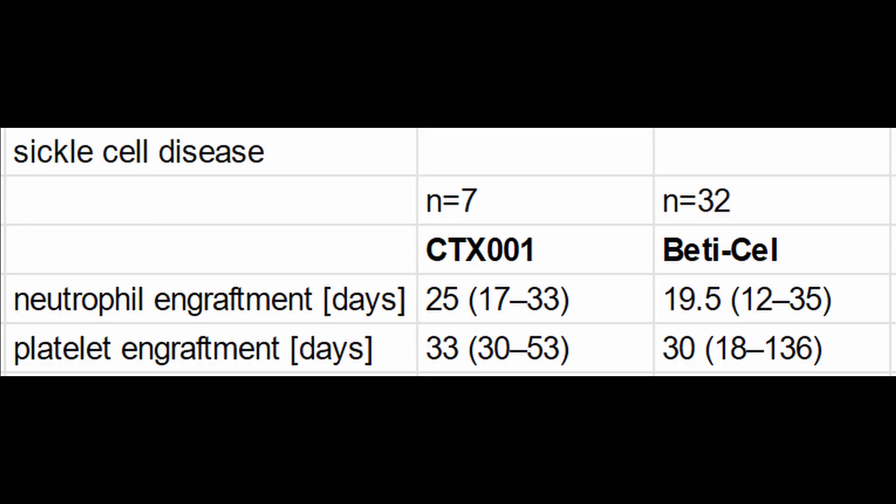As both companies provide insights into the duration for neutrophil and platelet engraftment, we can make the following comparison. Beticell — Bluebird Bio's treatment — seems to be slightly faster in terms of neutrophil and platelet engraftment in comparison to CRISPR Therapeutics' CTX-001. However, I also note that the platelet engraftment range for Beticell treatment was 18 to 136 days, and 136 days is quite long — much longer, in fact, than for the other treatment.